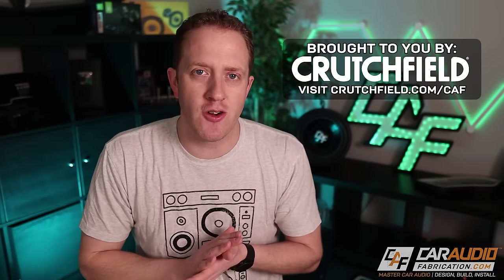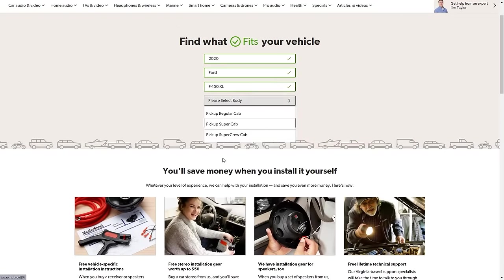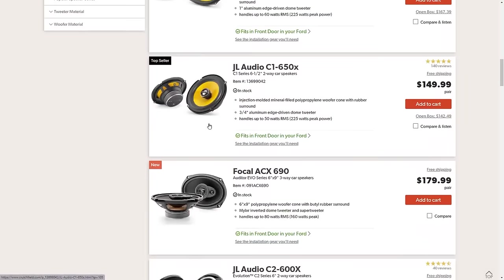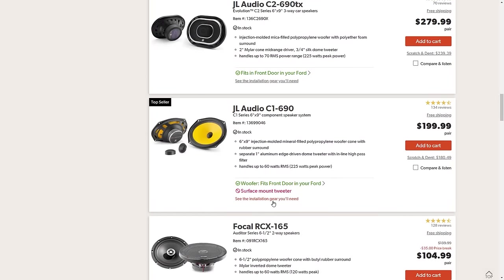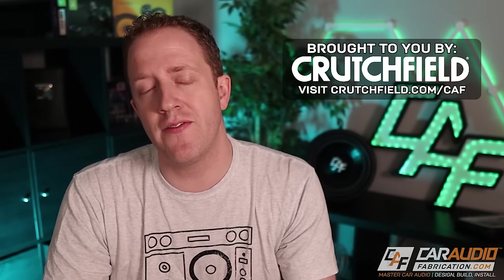A quick thank you to our show sponsor, Crutchfield. One of the more challenging aspects of getting speakers for a car is knowing what's going to fit, but with the Crutchfield website, this is a breeze. Using their vehicle selector tool, you can enter the year, make, and model of your vehicle, and if your vehicle is in their library, you can see their research and exactly what will fit in each location. Better yet, when you purchase with Crutchfield, many times on qualifying purchases, they include a speaker adapter and the wiring harnesses that you need to install your gear. Check out the link on screen or down in the video description for a special offer for car audio fabrication fans.